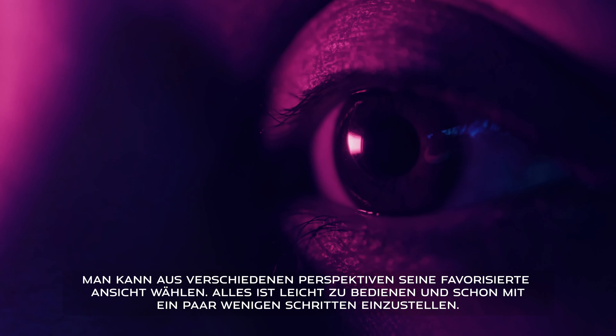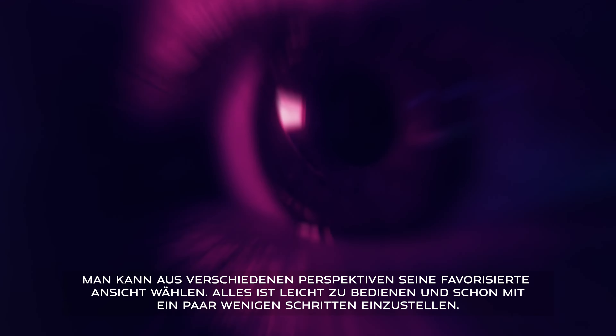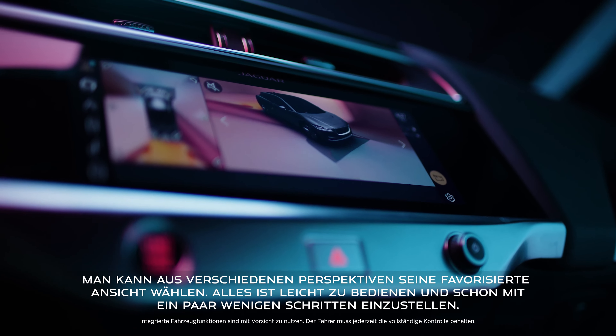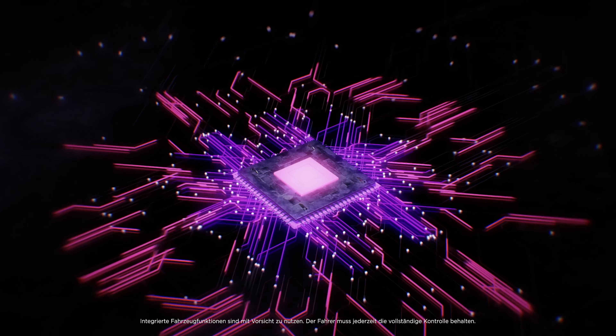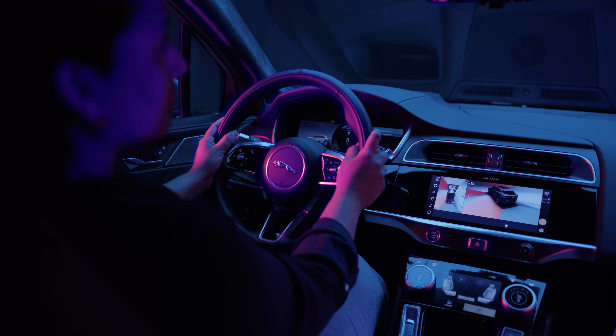You can choose which view you want because the cameras let you see the vehicle from a range of perspectives. The system processes 30 frames per second in real time to deliver crisp, clear images.